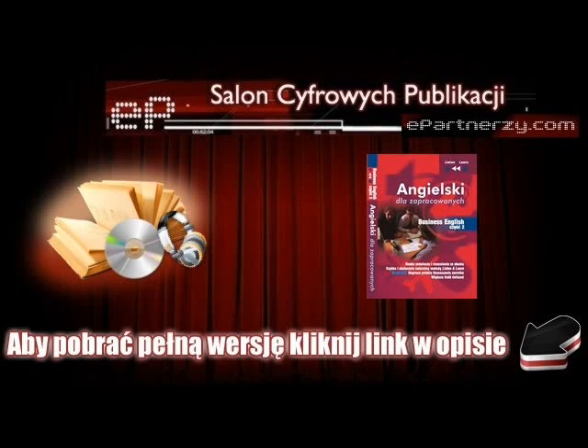Part 3. Business Travel. Conversation 8: Getting information about the Trade Show Centre. Listen.